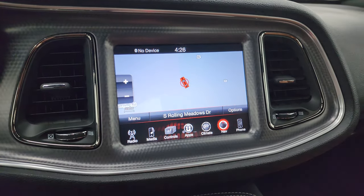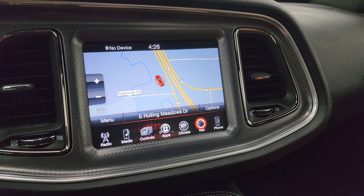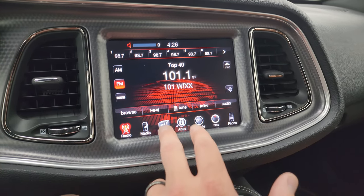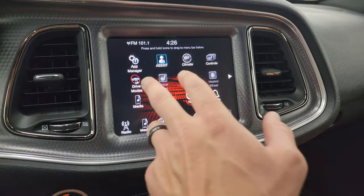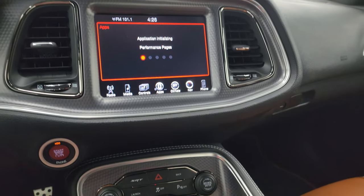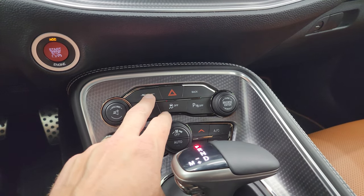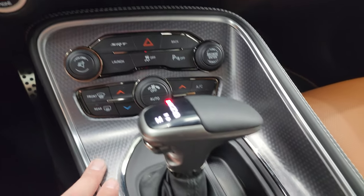You get the 8.4 UConnect radio. This one has the factory navigation system — there's Highway 41, so you can see that's working nicely. You always want to check on these Challengers because sometimes the nav systems go out on the radios. This one's working perfectly. AM, FM, and SiriusXM radio capabilities, heated and cooled seat buttons, heated steering wheel controls. It does have the drive modes and the SRT performance pages.